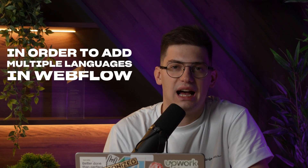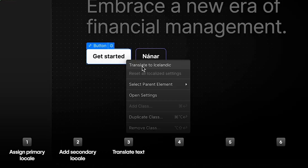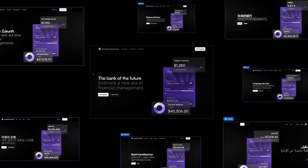For the longest time, in order to add multiple languages to Webflow, you needed to use third-party plugins. There were also a lot of disadvantages that came with those third-party tools. But with the release of Webflow Localization, you're able to do that directly in Webflow and make your website localized in just a few minutes.